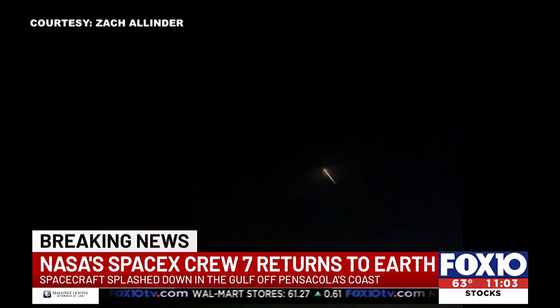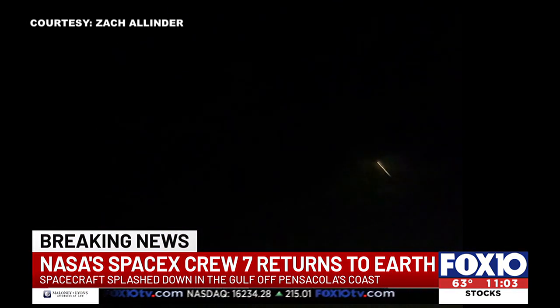Throughout the morning, we've received tons of reports, videos, and pictures showing the moment of splashdown that people captured this morning. Take a look — this is one of the many videos sent to us this morning, showing the spacecraft's amazing return to Earth.